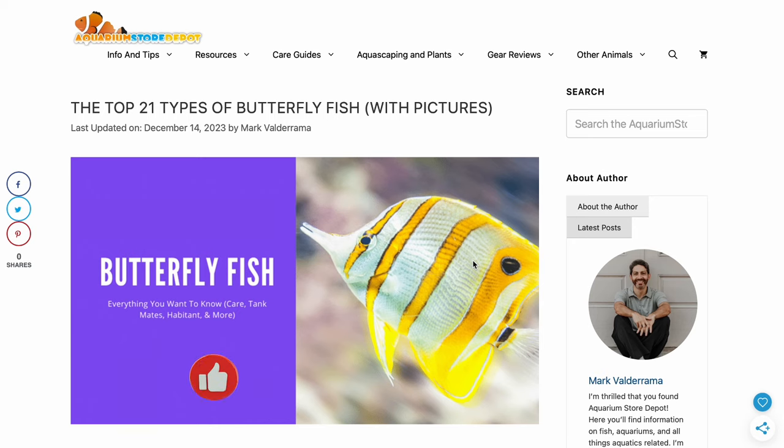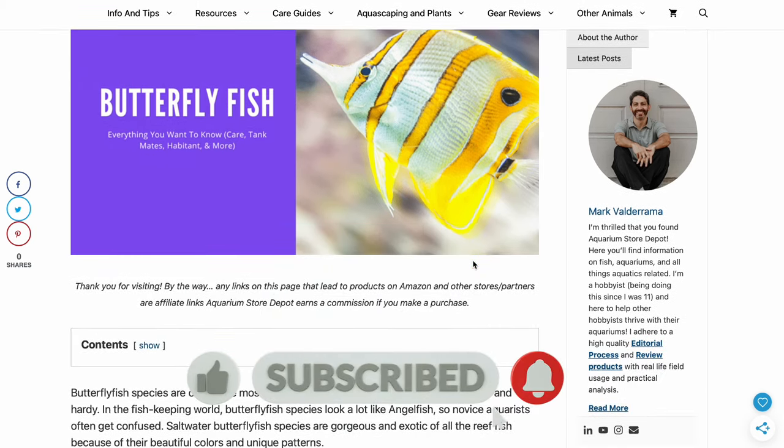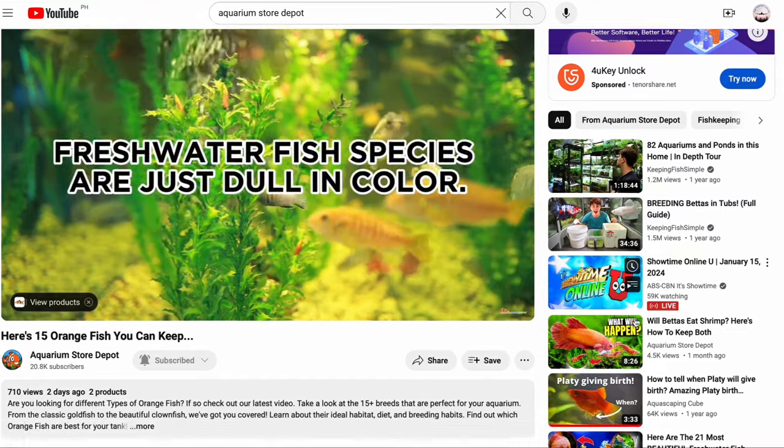If you want to know more, read the full blog here. As we always say, don't forget to like, subscribe, and ring the notification bell so we can keep on learning. And don't forget to click the video on the right for some more really cool fish.